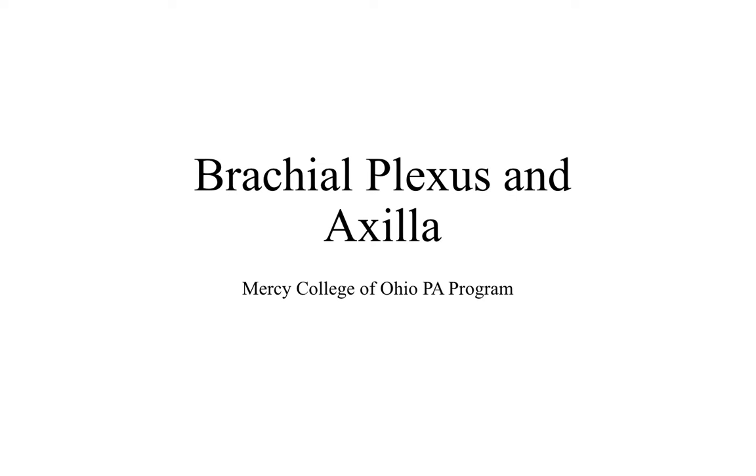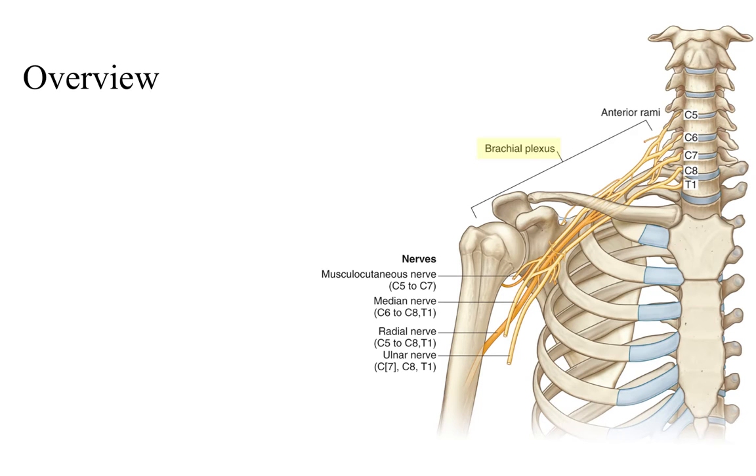Hi students, this is Dr. Ways and welcome to your lecture on the brachial plexus and axilla. So first an overview of what the brachial plexus is. Running from spinal nerves C5 to T1, the brachial plexus is an inter-networking of the spinal nerves sorting and recombining into the nerves that go down into the arm and supply cutaneous sensation and muscular innervation to the muscles and skin that are in the arm.